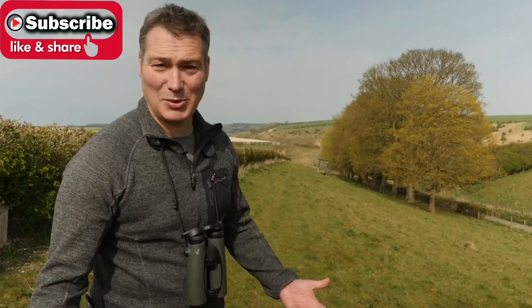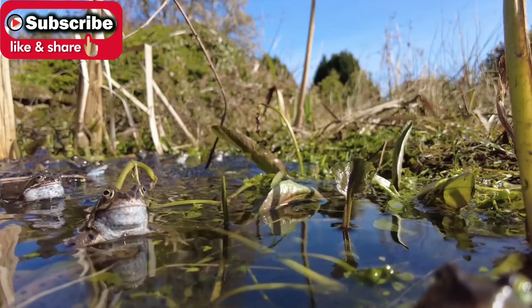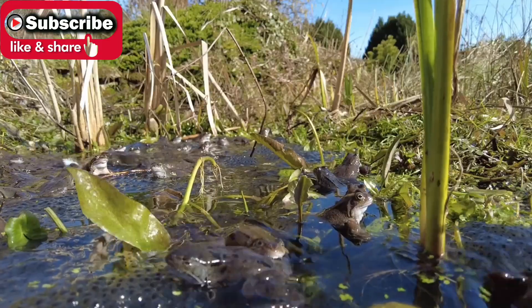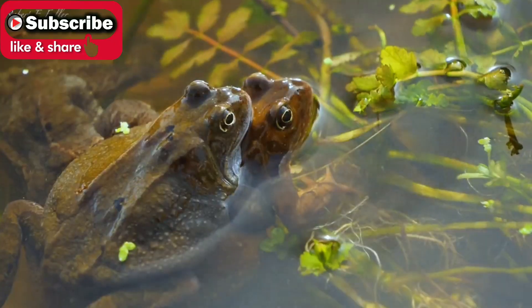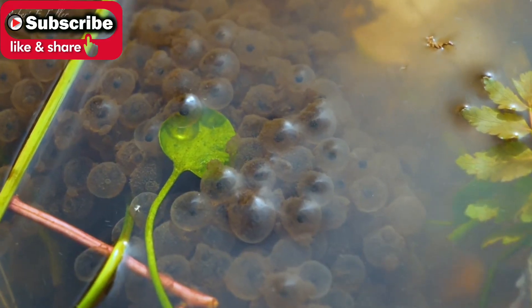One of the first signs of spring is the frogs returning to my garden pond. These common frogs will be here mating for two to three weeks, leaving behind thousands of tiny eggs in frogspawn which will soon hatch.